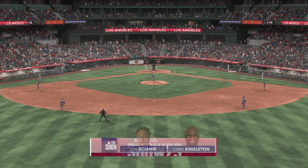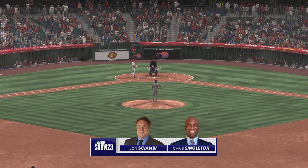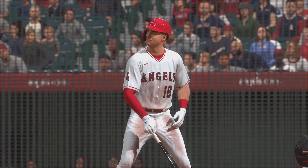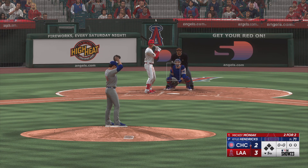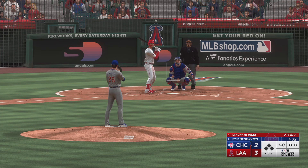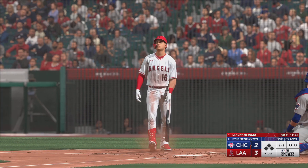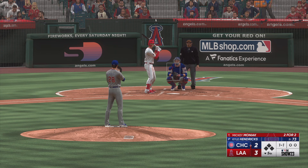And welcome back. John Chopey with my buddy Chris Singleton. Set to get us started — bottom five, Mickey Moniak. The pitch — off the mark there, ball one. These Angels, simply put, are producing a lot of quality swings. They've hit seven line drives already. And even though some of them have been for outs, there's nothing wrong with delivering consistent, hard contact. That's almost always going to lead to positive results.